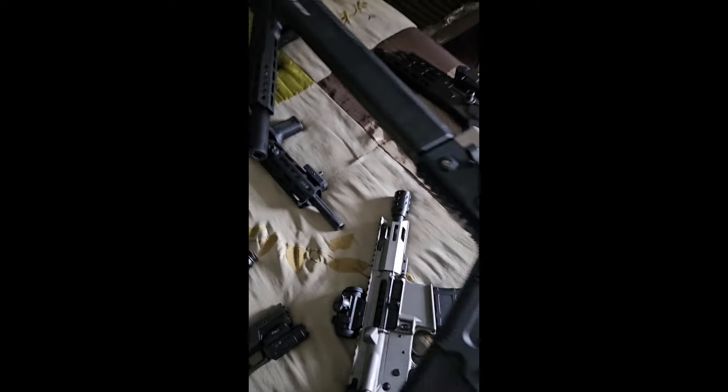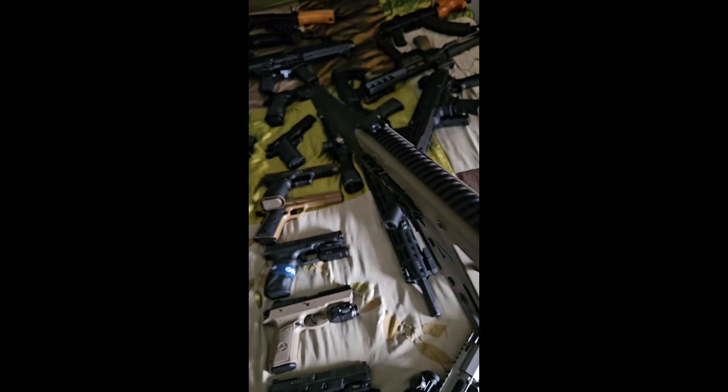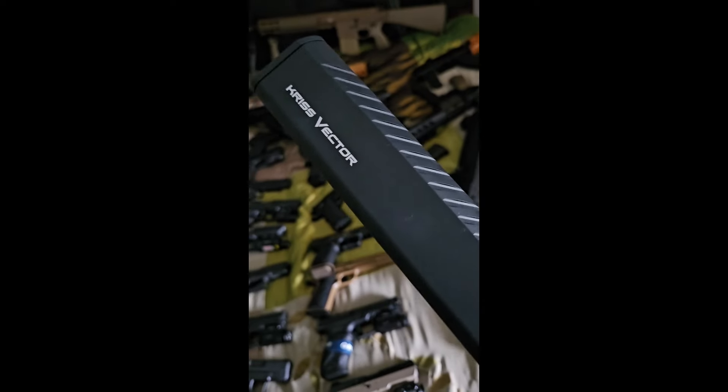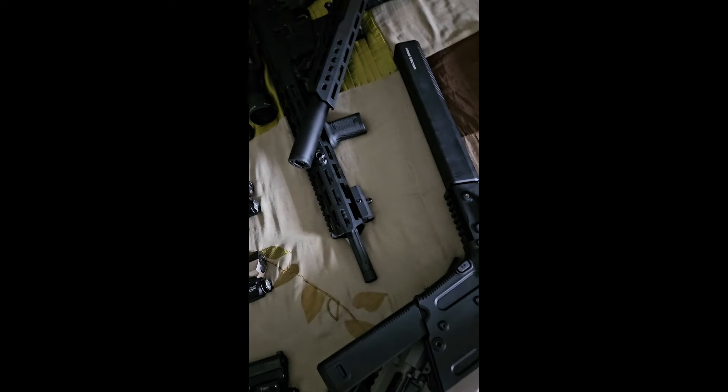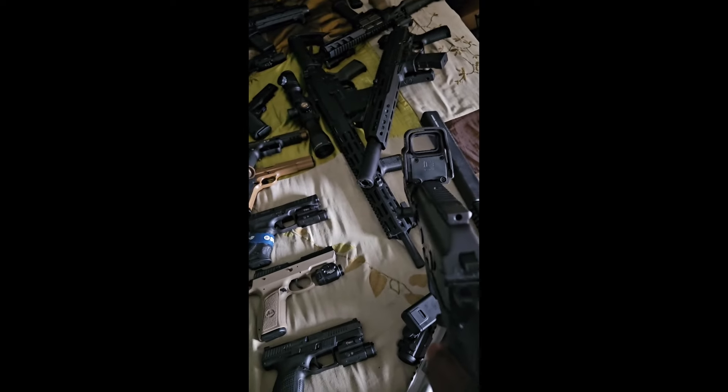See what else we got — got my Kriss Vector chambered in .45 caliber, two-tone. Also got my EOTech red dot on there.